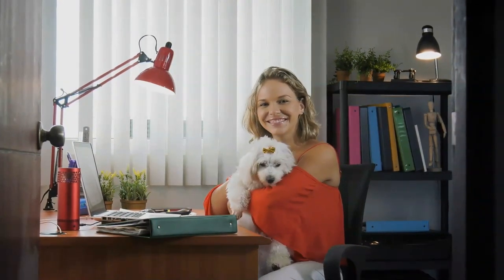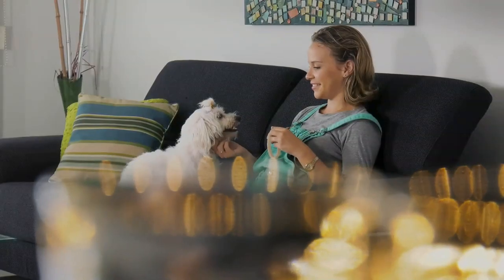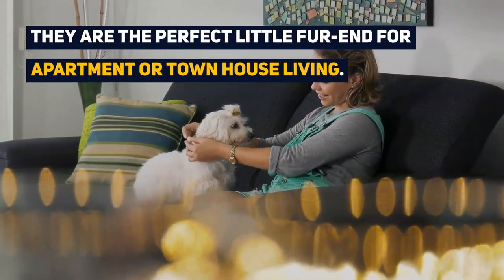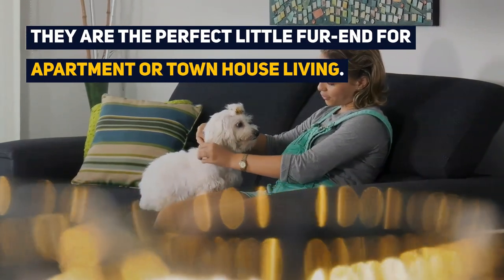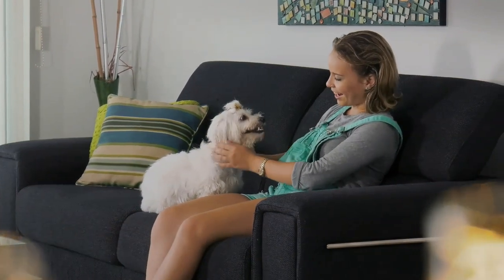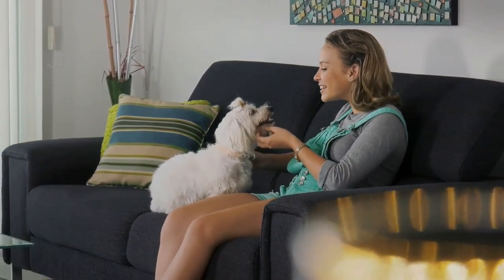Surprisingly, the poodle Maltese mix may double as a small guard dog. The small size of this breed makes them very travel friendly and the perfect little fur friend for apartment or townhouse living. Due to their petite size, this breed does not require a large yard and their exercise requirements are not high.